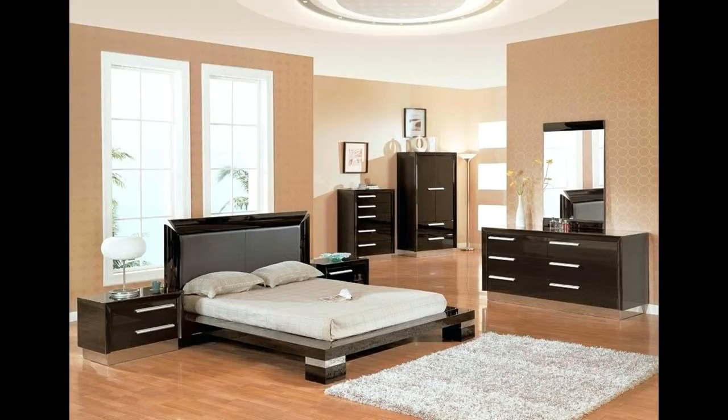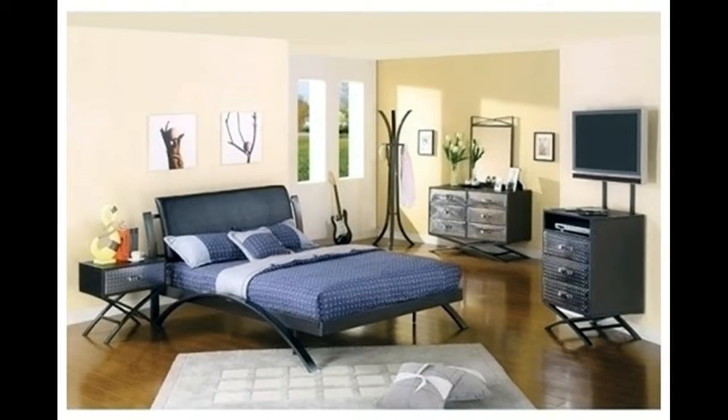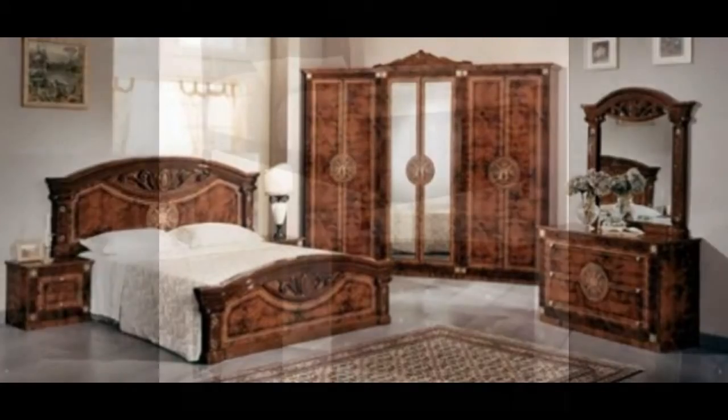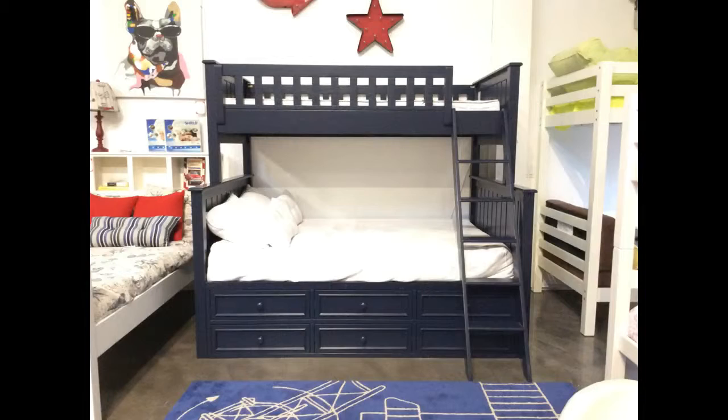Selecting the furniture is the most important part of bedroom designing. A full bedroom furniture sets makes the bedroom a perfect one. Combined with your inspiration, it can get your bedroom design the look you always desired.